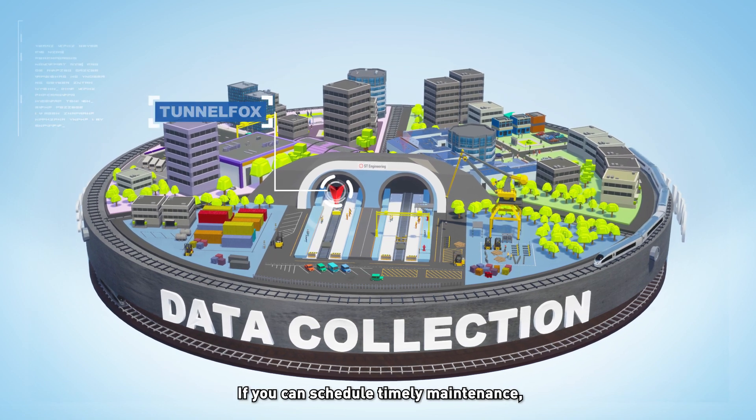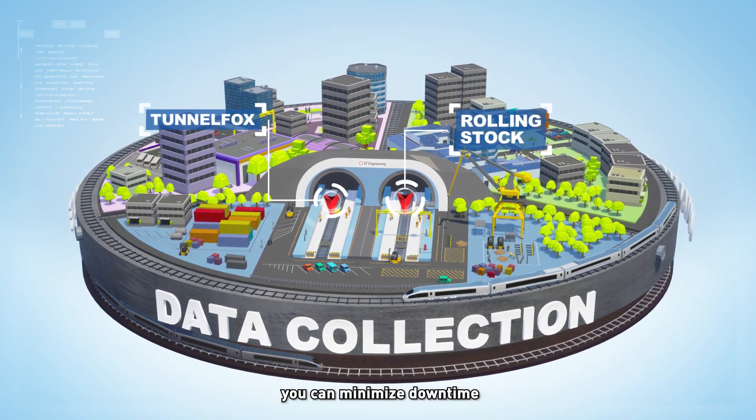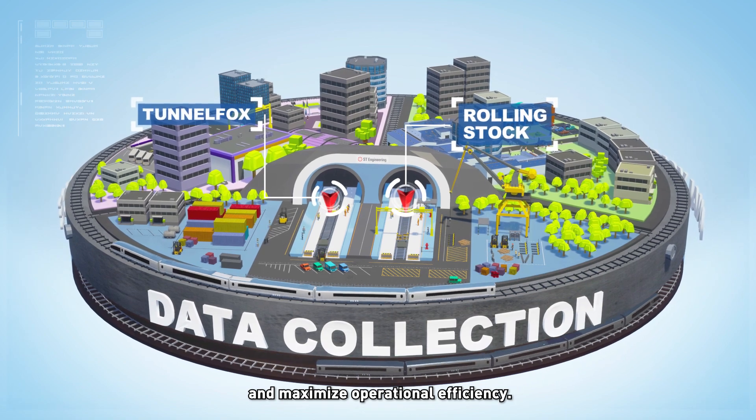The benefits are obvious. If you can schedule timely maintenance, you can minimise downtime and maximise operational efficiency.